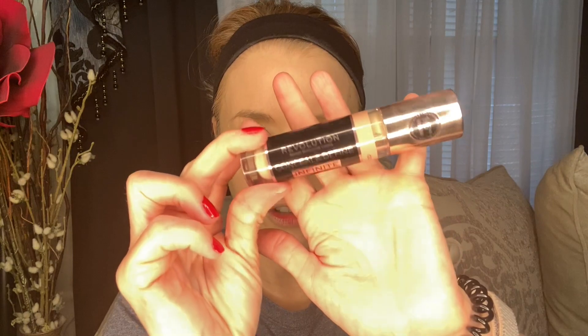For concealer, I'm going to go in with two different concealers for under my eye. First, another Revlon product from the Candid line — this is the antioxidant concealer. And to kind of build up coverage a little bit on my cheeks, I'm going to go in with the Revolution Pro Infinite Conceal and Define Longwear Concealer.